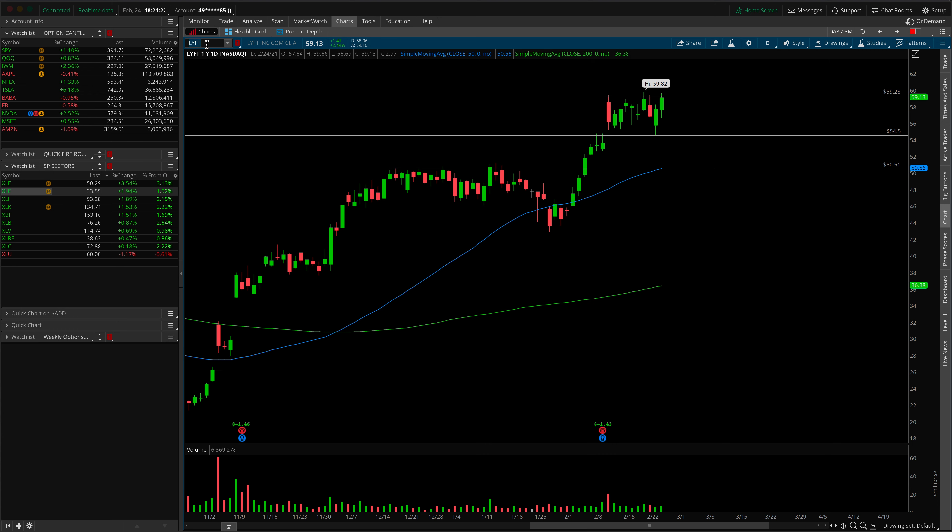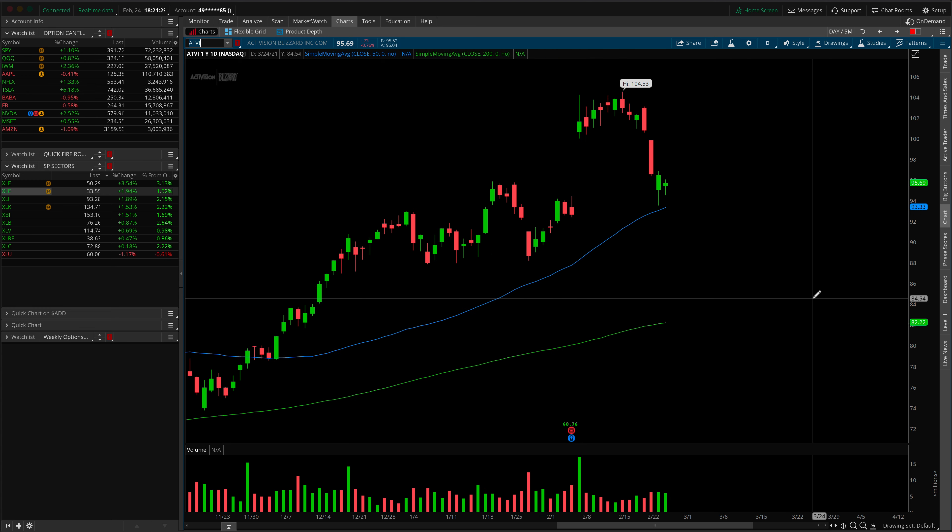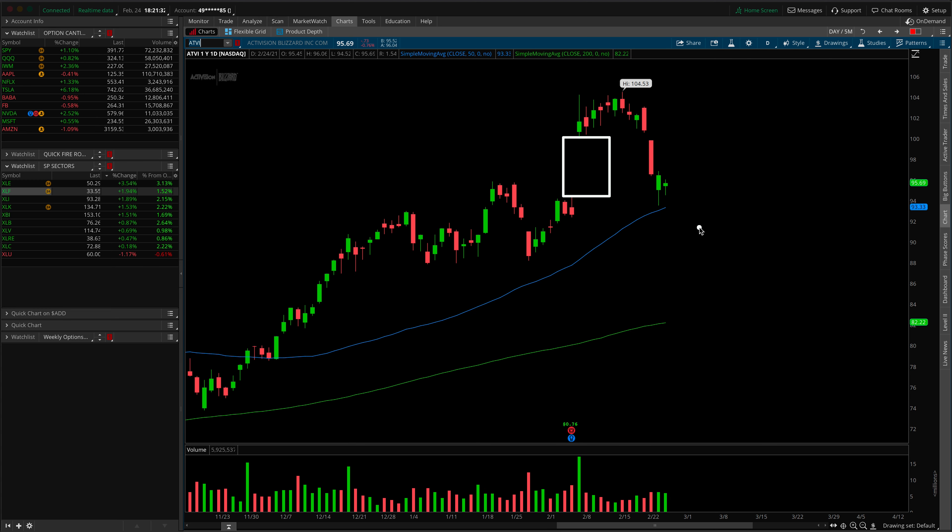The next idea is on ATVI for Activision Blizzard. What I like about this play is the massive gap in the chart. We filled that gap on a pretty oversold move, and now we're starting to form a little hammer candle and an inside bar after that. The key area to start getting involved would be over the 96.40 mark, which is Tuesday's high and Monday's low. This is a gap fill reversal play.